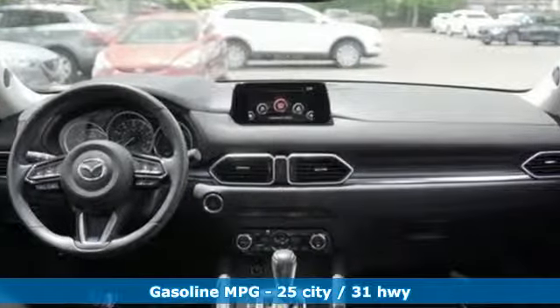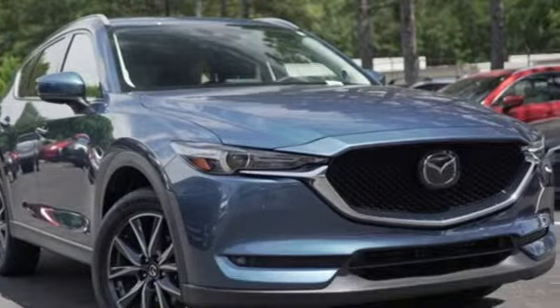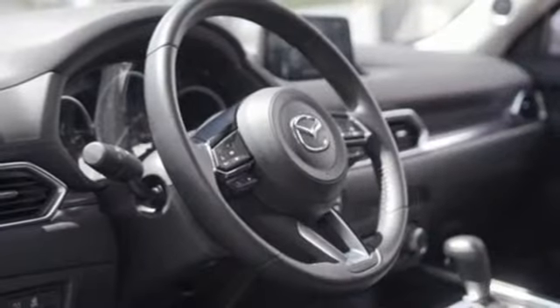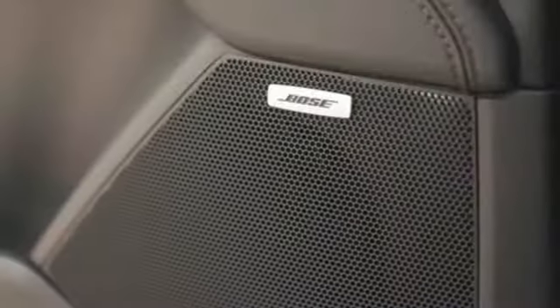It's well equipped with the features you need: Skyactiv G engine, front heated leather bucket seats, integrated navigation system with voice activation, and auto dimming rearview mirror, dual zone climate control.